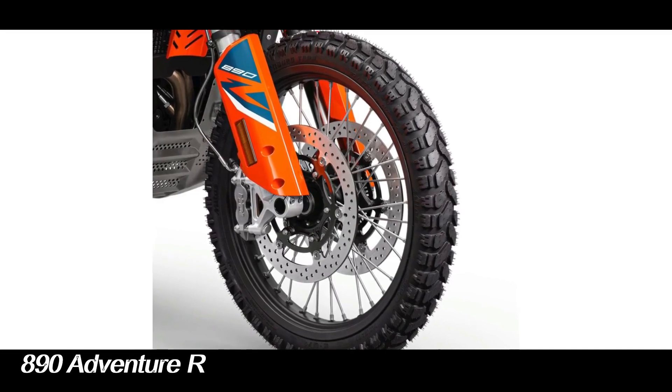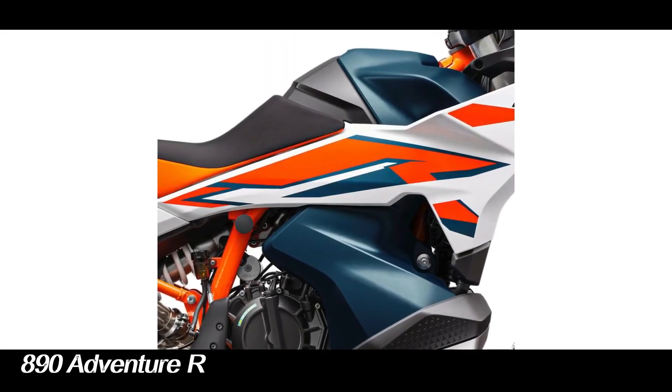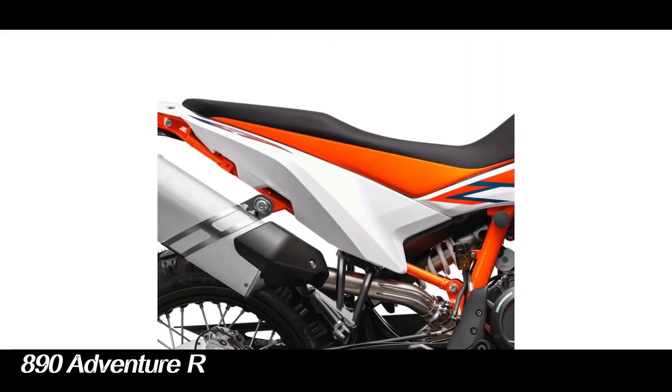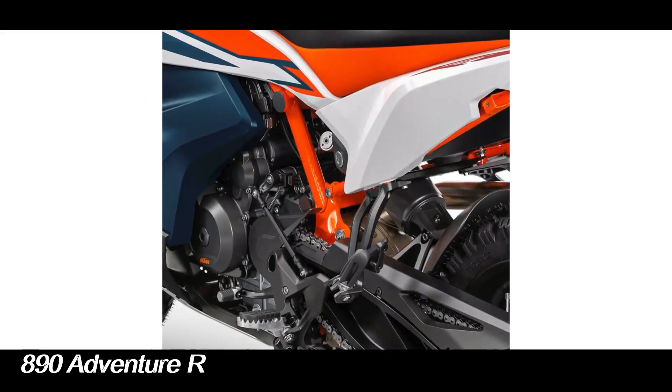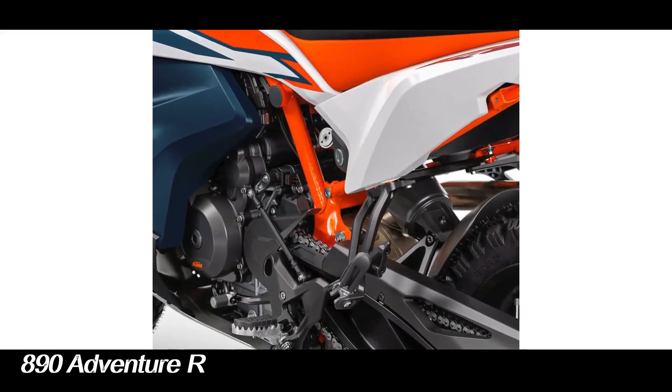The KTM 890 Adventure R has just been equipped with a demo driving mode, which will allow drivers to try all the driving modes and various options at the first 1,500 kilometers and then decide which individual packages or options will be purchased. Reform and addition of accessories from KTM also allows motorists to adjust motorbikes according to their needs.